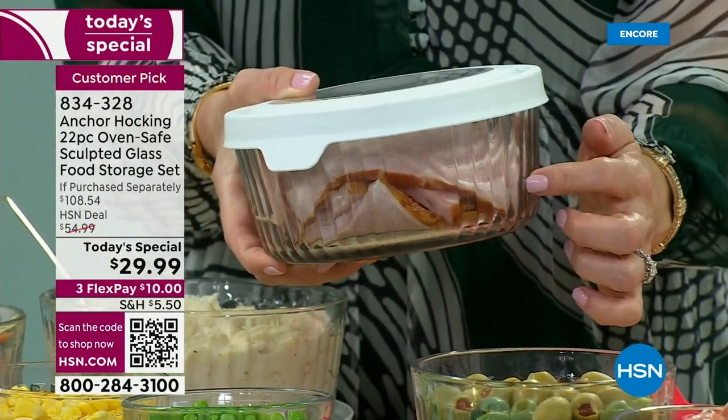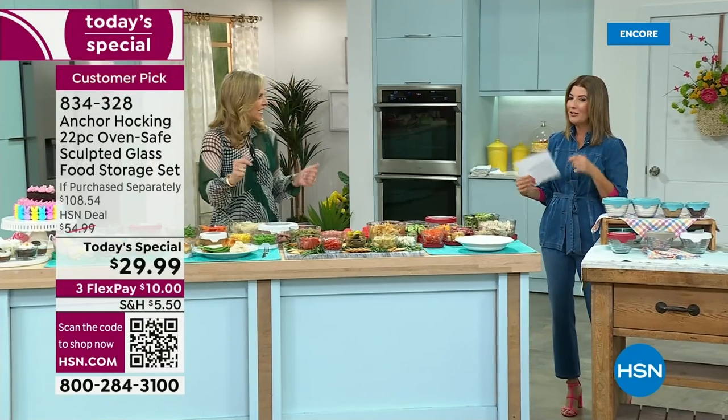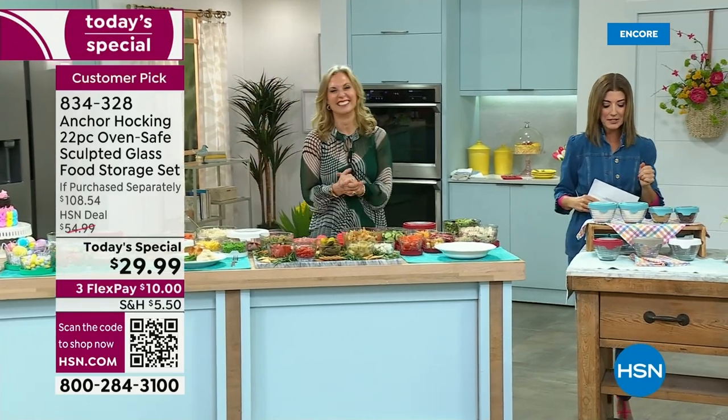Your refrigerator is going to look super organized and beautiful. You can see everything inside — no secret surprises, you don't forget about things. You don't open something two weeks later and wonder why you didn't eat it before it went bad. Now it's a science experiment.